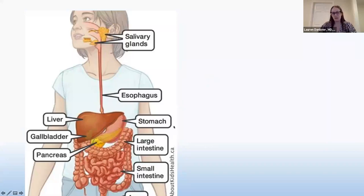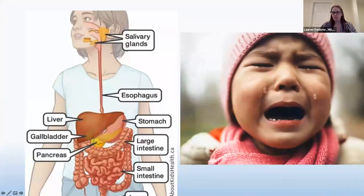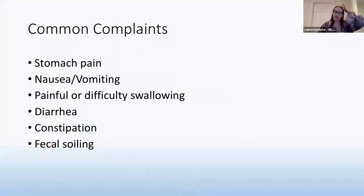There are so many different organs that come into play and so many different things that could be happening when your child says 'I have belly pain.' It is important to see your doctor and give them the full story. The common complaints I get are: stomach pains, nausea, vomiting, painful or difficulty swallowing, diarrhea, constipation, and fecal soiling. I will talk about all of these and then cover general nutrition tips.